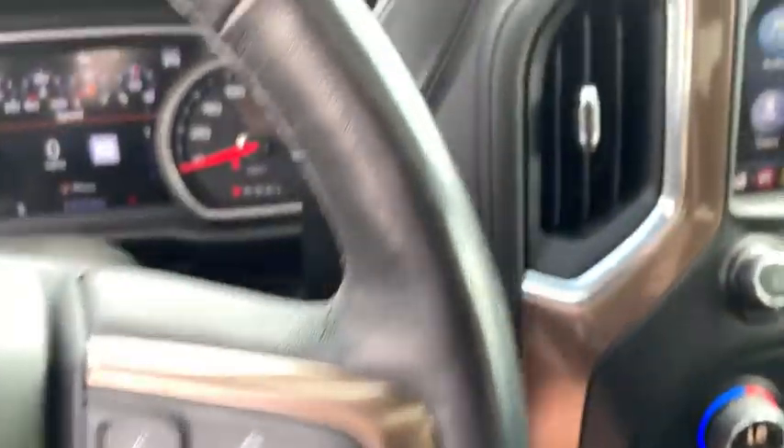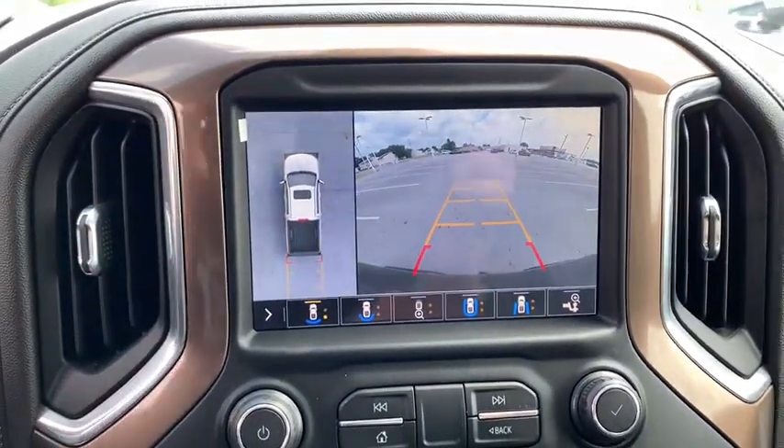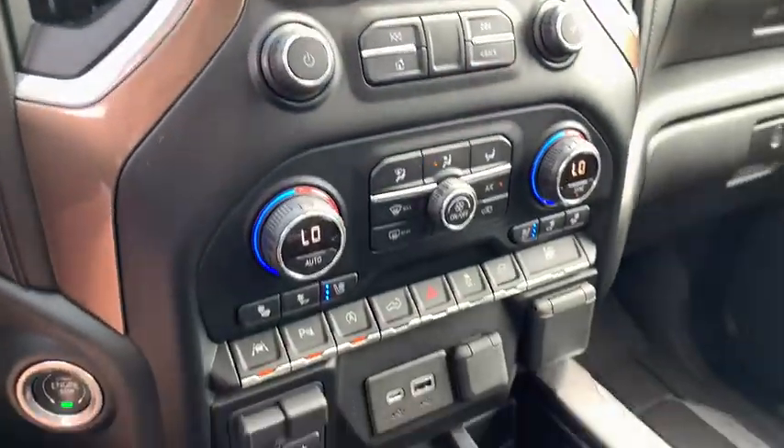Here are some of this vehicle's great options: steering wheel audio controls, remote engine start, power passenger seat, traction control, navigation system, power sunroof.